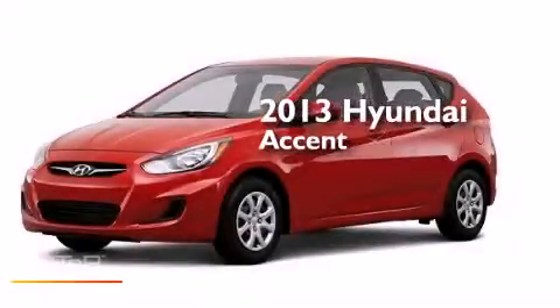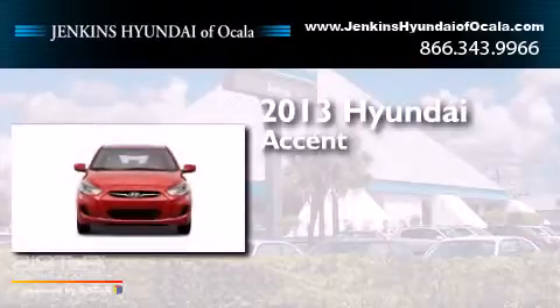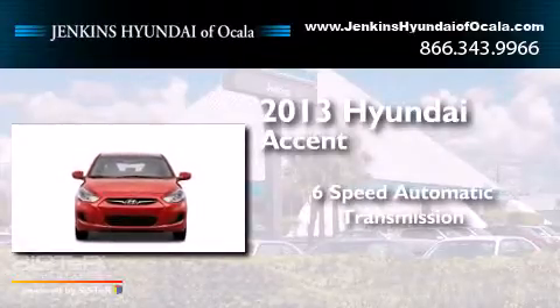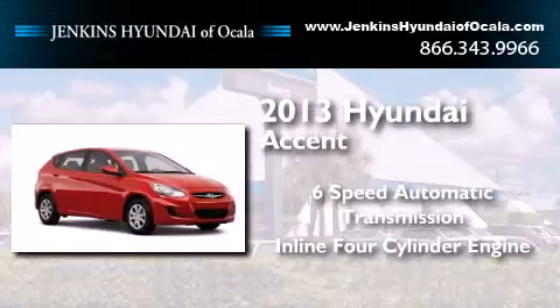This is a brand new 2013 Hyundai Accent. This four-door sedan has a six-speed automatic transmission and an in-line four-cylinder engine.